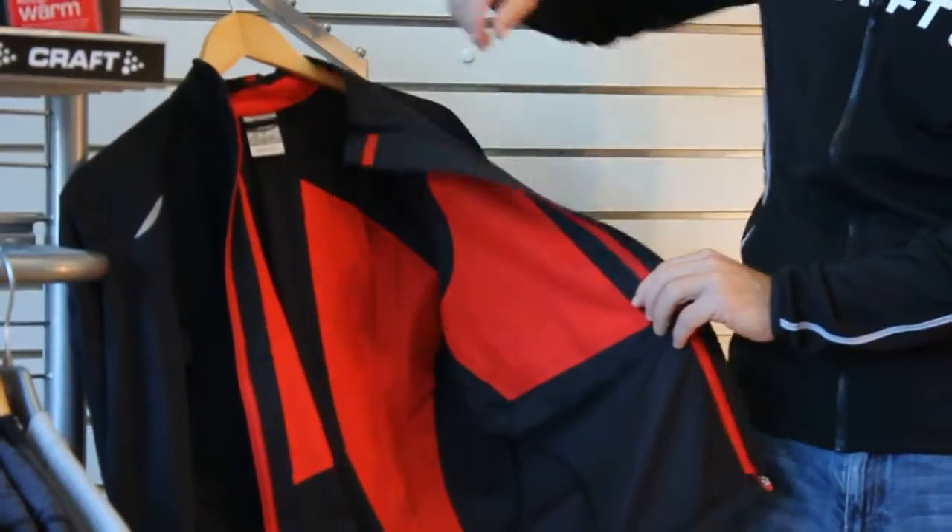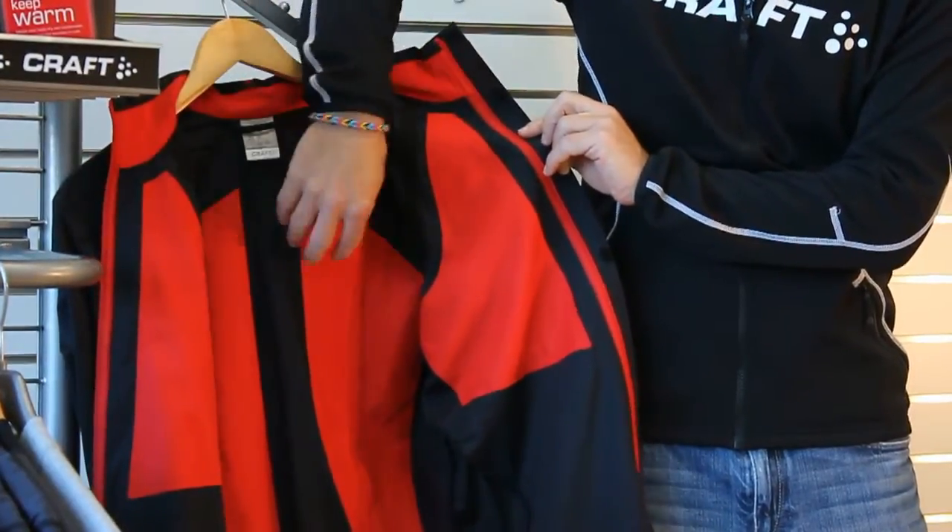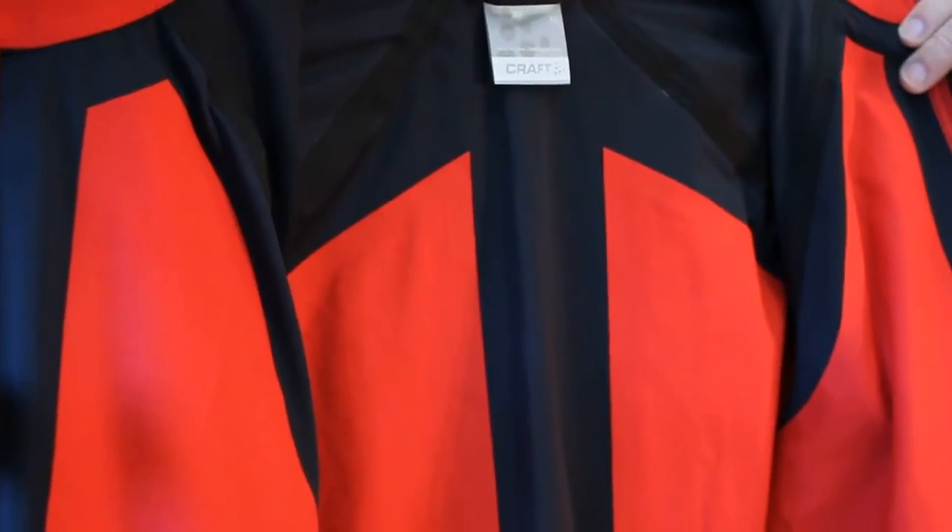Here on the inside — which I think is what makes this jacket the most unique — these fabric panels are all done with a fabric called Thermal Cool.